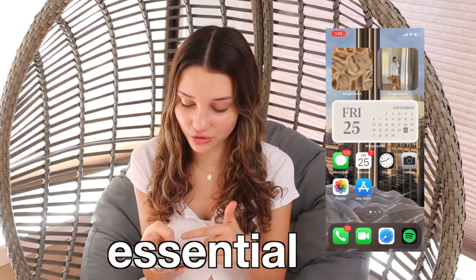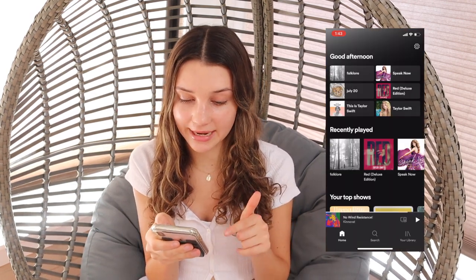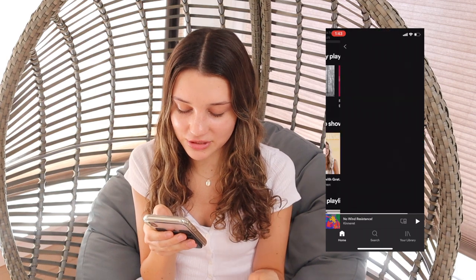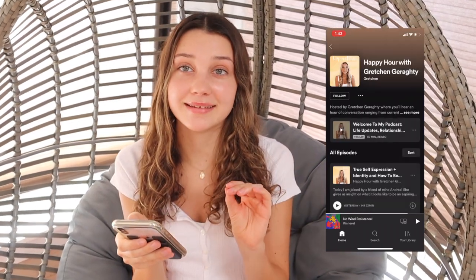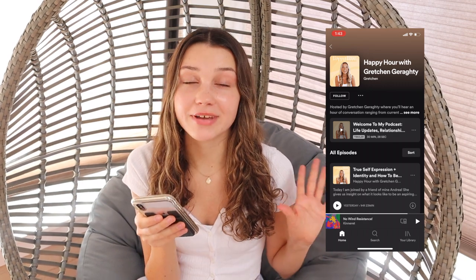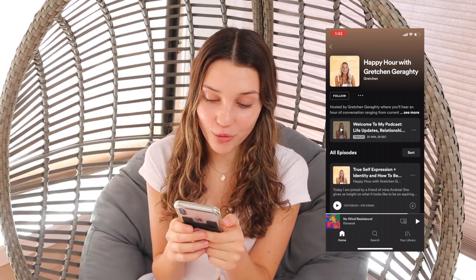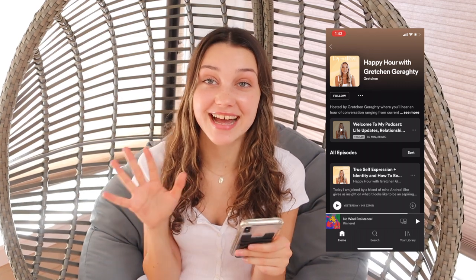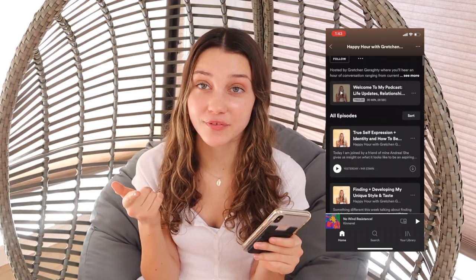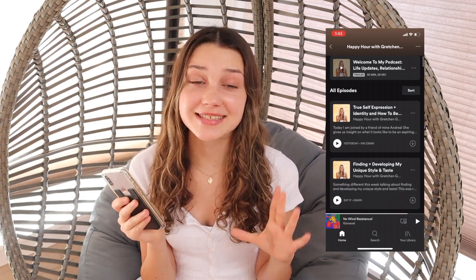Spotify is an essential for me to have at the bottom. I've been listening to the Happy Hour podcast by Gretchen — I don't really know how to pronounce her last name — but I really, really like her podcast; I've just been listening to a ton of them. You can see I was playing No Wind Resistance because I was trying to test if that would make me do my work faster. It technically did, but I think it was a psychological thing.